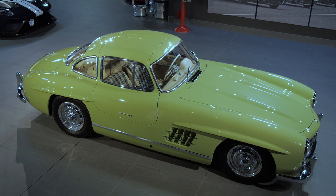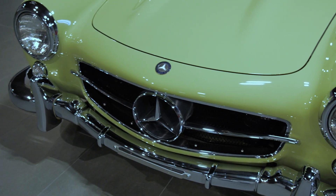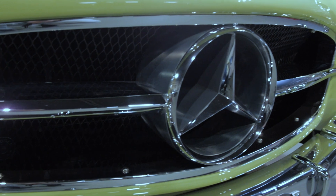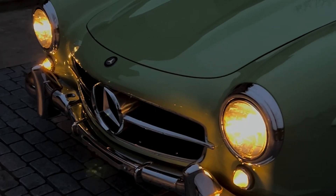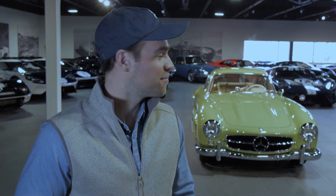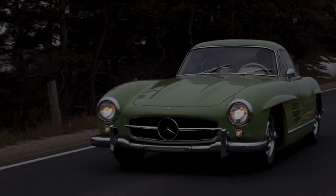The 300 SL Gullwing is the embodiment of the golden era of sports car racing. It's one of the most beautiful cars ever built and absolutely mandatory in any serious car collection. Do you need a car like this? No. No one needs a 1955 Mercedes 300 SL Gullwing — but do you want one? Oh yeah. Every car guy wants a car like this.